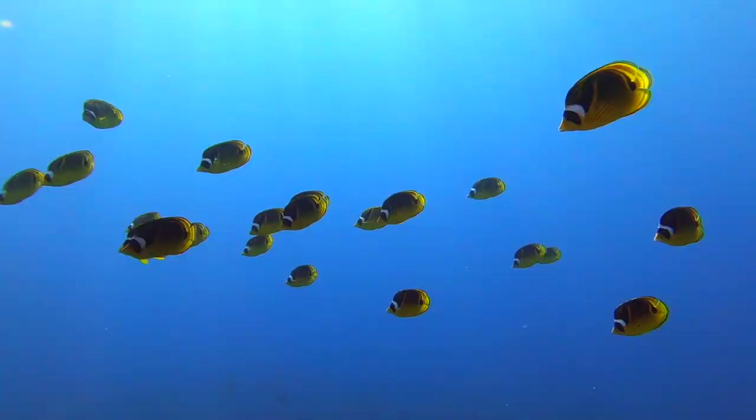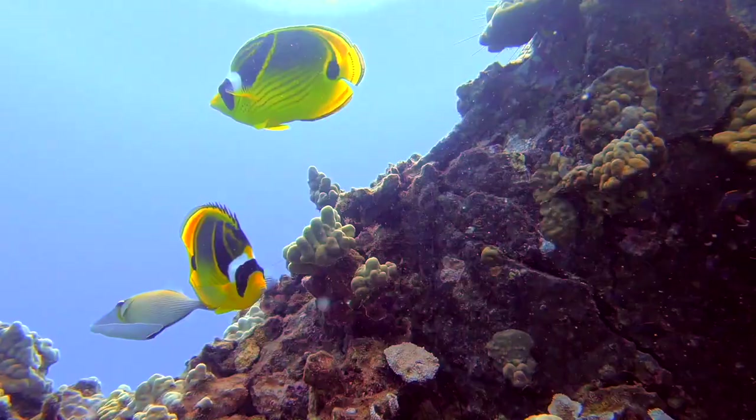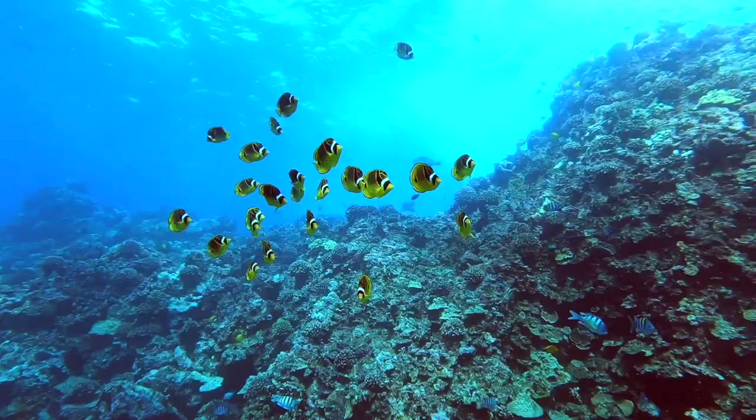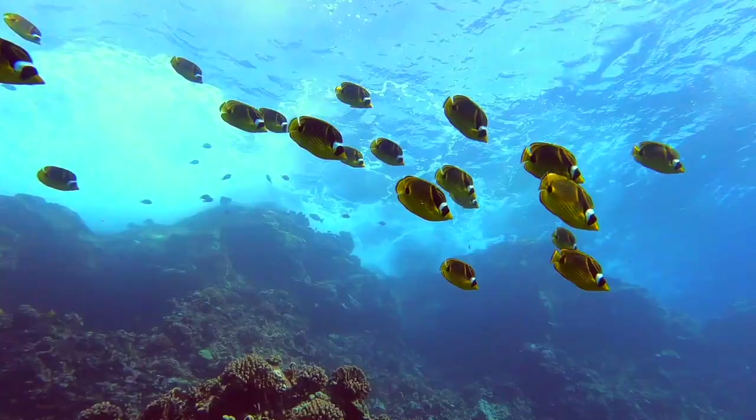Next up on our list is the raccoon butterfly fish. Their color pattern on their face looks similar to a raccoon, thus their common name. It is one of the only species of butterfly fish that is nocturnal and is often seen sleeping during the day, though they can also be active and school in large feeding aggregations. Raccoon butterfly fish are omnivores, eating algae, tube worms, nudibranchs, coral polyps, and benthic invertebrates.